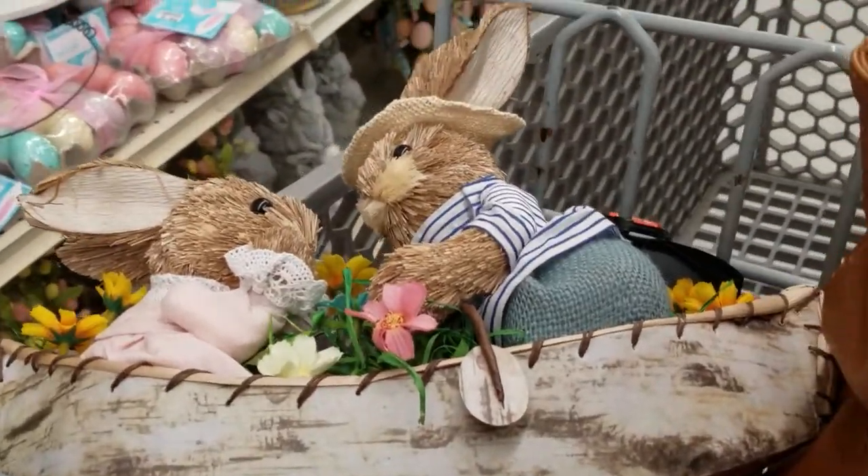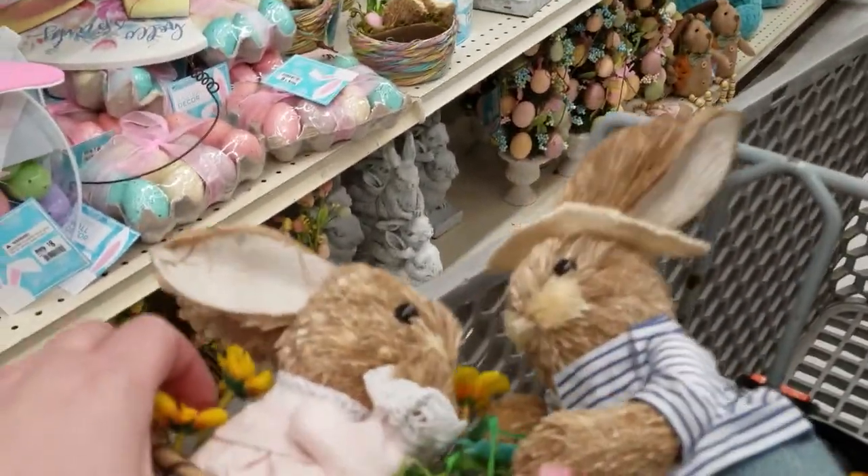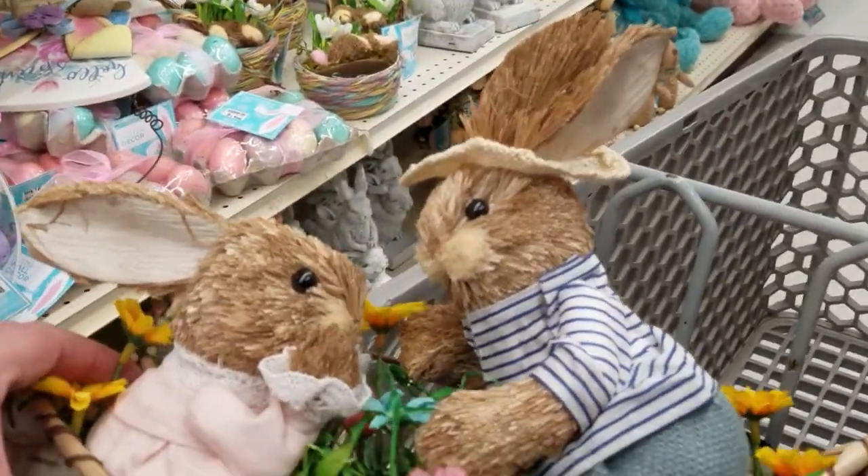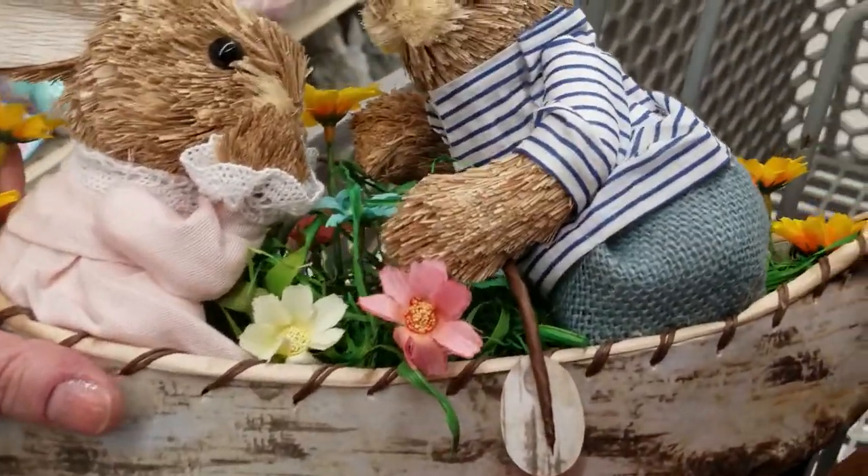Hey guys, it's Connie. Welcome back to my channel. Today I'm just in Big Lots and thought I'd just show you what they had a little bit for Easter. I'm just walking around killing some time.